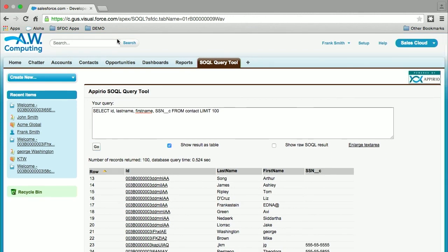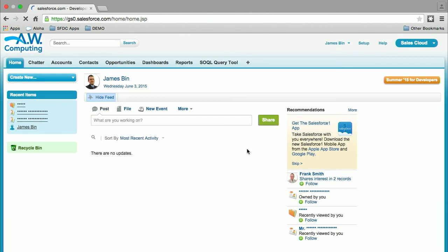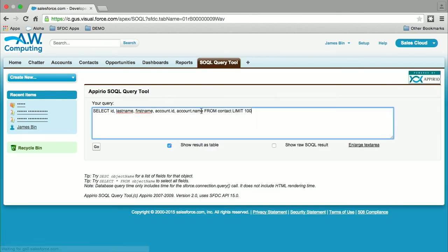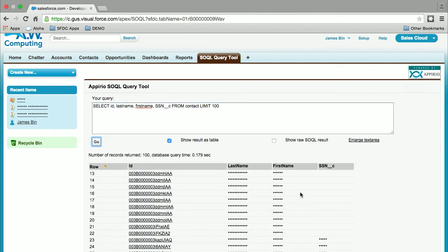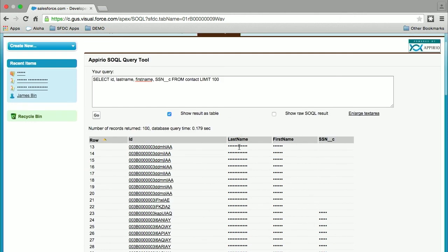Now let's do a quick pause here and log in as a user that is not granted the View Encrypted Data user permission, and see what they see when running the very same query. I'm logging in as James now — navigating to the Circle Query tool and running the very same query. He sees only a mask. So remember, we're querying it behind the scenes, and then in the presentation layer we're just showing it masked.